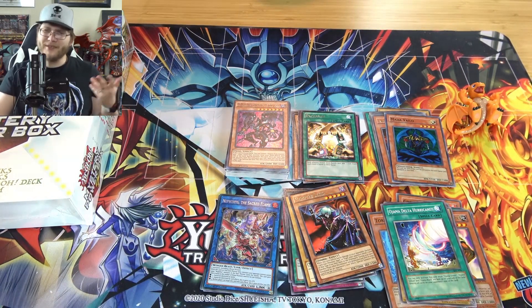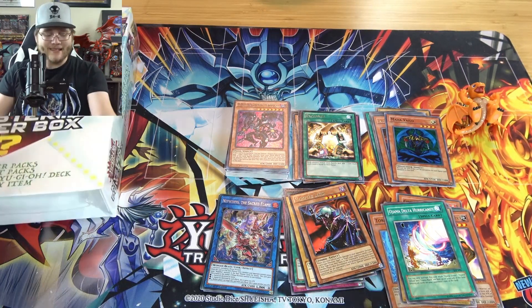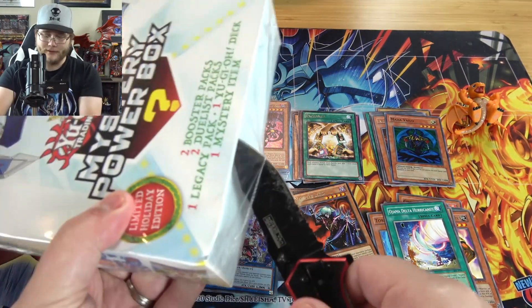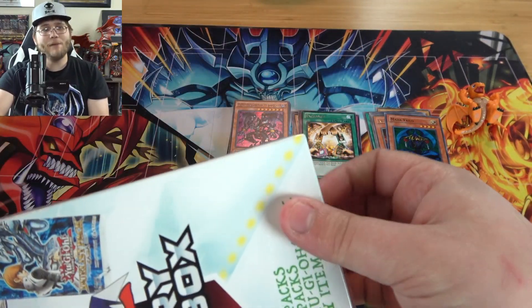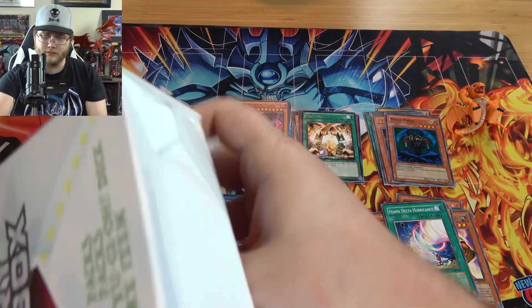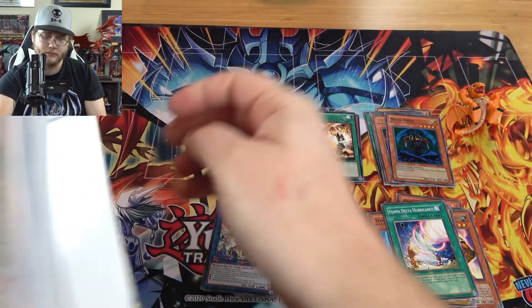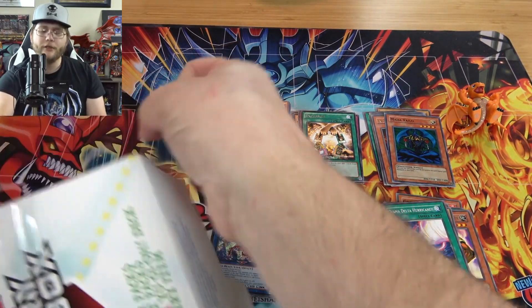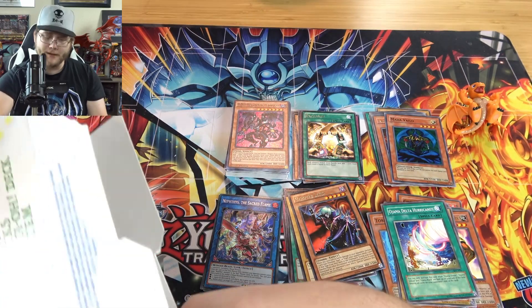That's everything from the first box. Was it worth it? Eh, I don't know. That's tough. I feel like it could go either way — if it was closer to $20, I'd like that more than $30. Maybe I'm just cheap. I don't buy as many packs as other YouTubers these days. I see Ruxan buying so many, so maybe I am cheap.